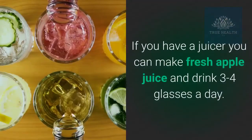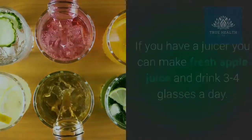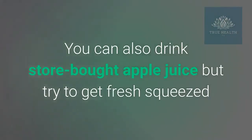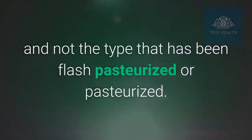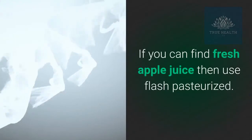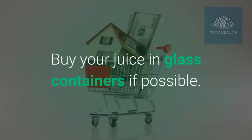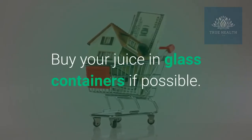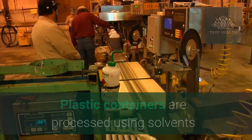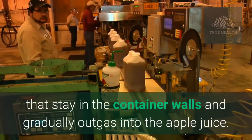If you have a juicer you can make fresh apple juice and drink three to four glasses a day. You can also drink store-bought apple juice, but try to get fresh squeezed and not the type that has been flash pasteurized or pasteurized. If you can find fresh apple juice then use flash pasteurized. Buy your juice in glass containers if possible.